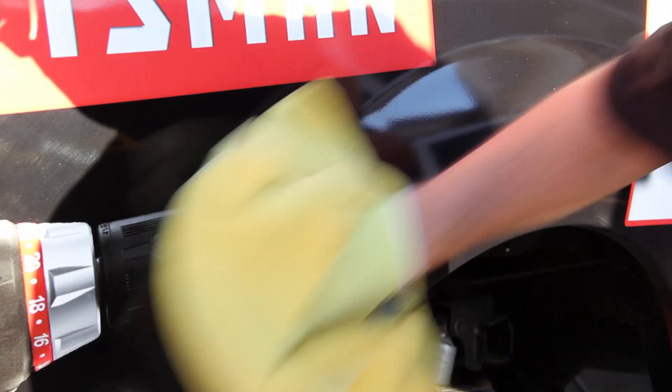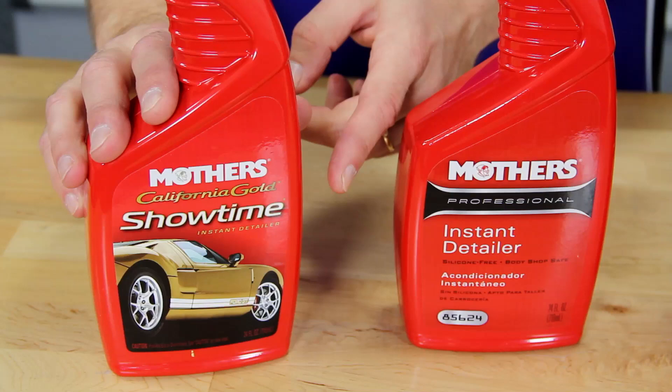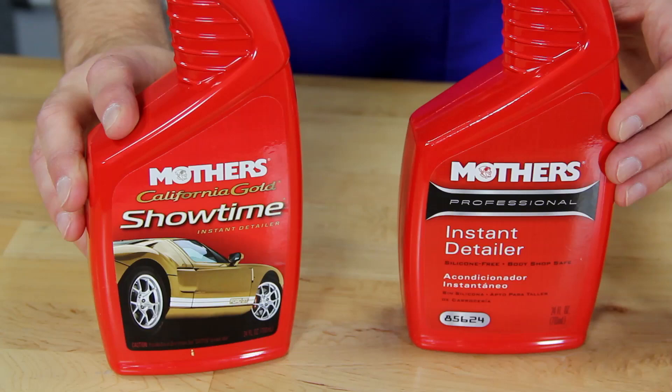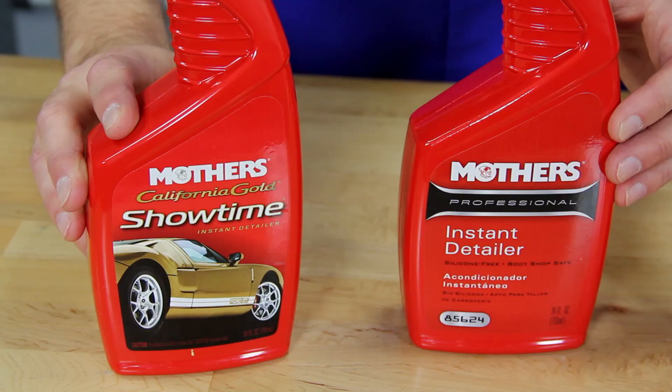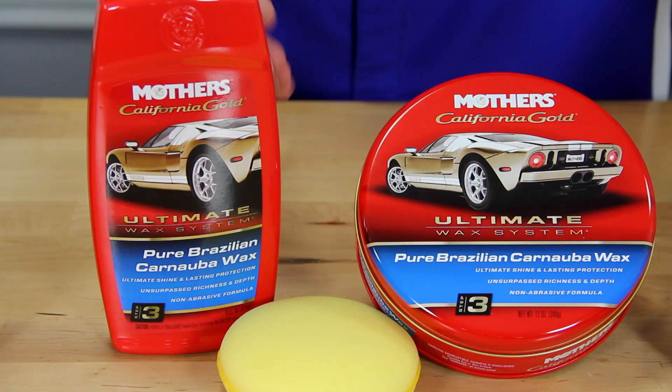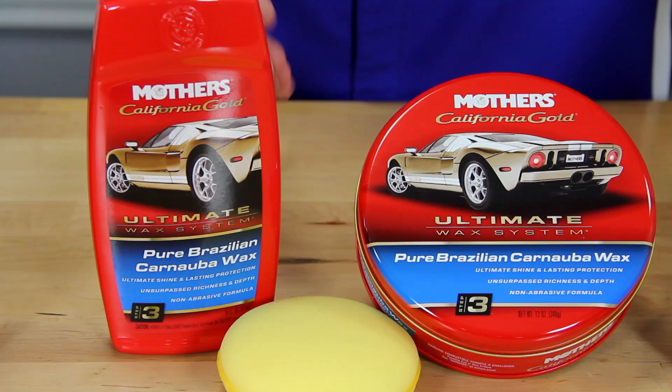If you've got a normal glossy wrap, use Mother's Showtime Instant Detailer. If you've got a flat matte wrap, use their Professional Instant Detailer instead — it's silicone-free and doesn't add unwanted gloss to the matte finish. Both detailers remove fingerprints, smudges, dust, and other minor imperfections. Hand glaze from their Professional line is used to remove swirls, add shine and protection, and is completely safe on all types of paint or vinyl. Their Pure Brazilian Carnauba Wax is used for the final step — made with the finest number one yellow carnauba for superior shine and protection. It's non-abrasive, so you can apply multiple coats.